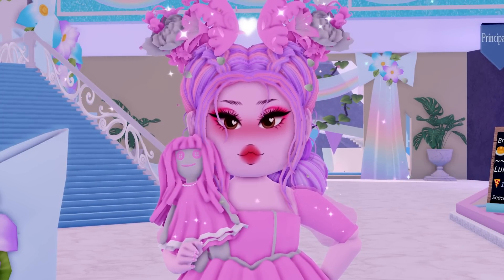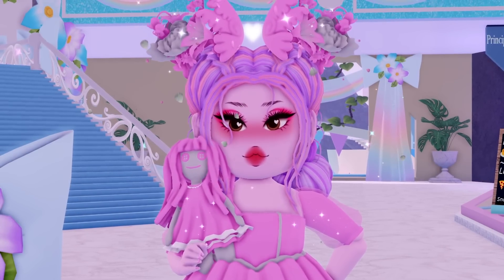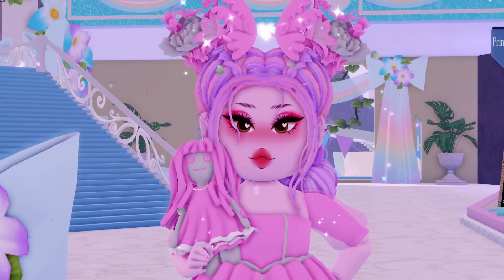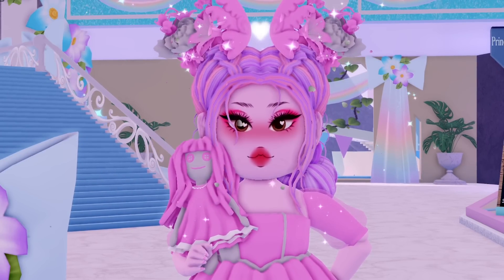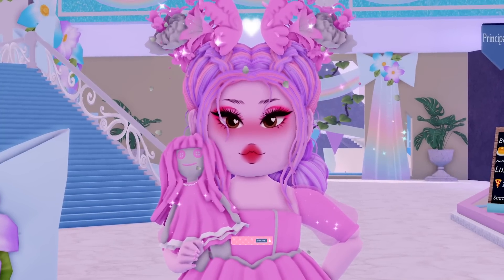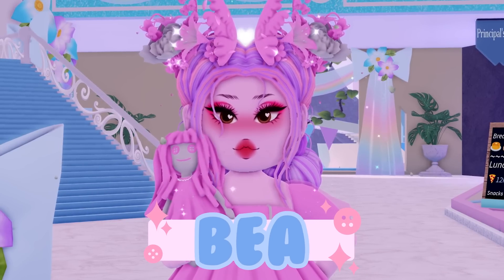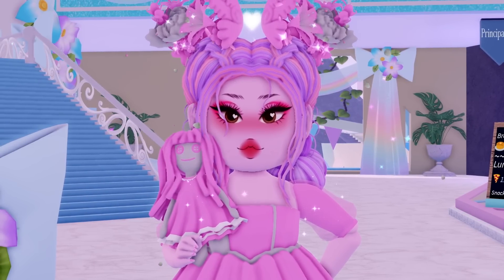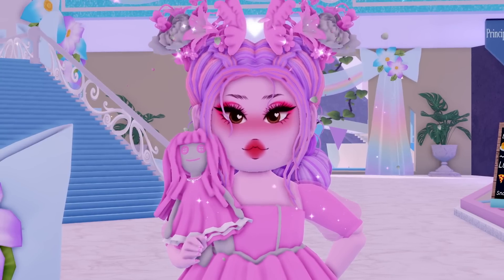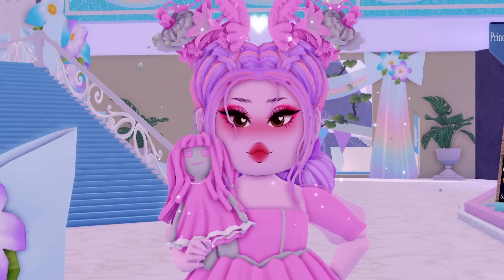Coming up in the next few videos, we have a look at the cafeteria and the kitchens, as well as all of the outdoor areas in the new school. There's lots to look forward to, so keep your eyes peeled. Make sure you're subscribed and click the bell so you don't miss all of these new school series videos. Thanks for watching Little Beans, I love you all a lot and I'll see you soon. Goodbye.